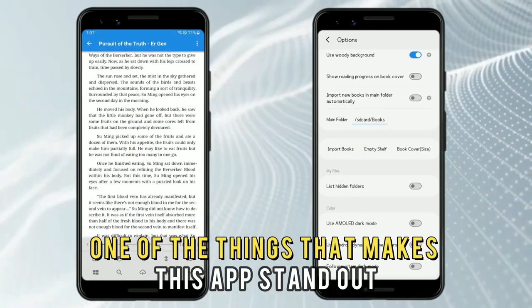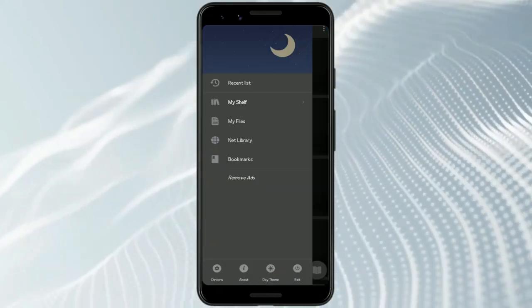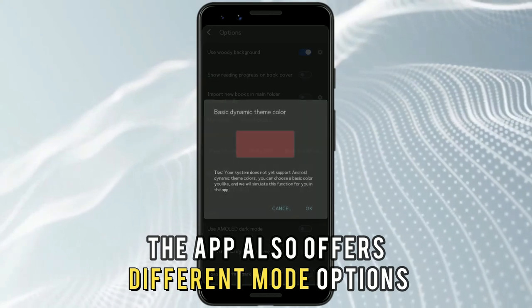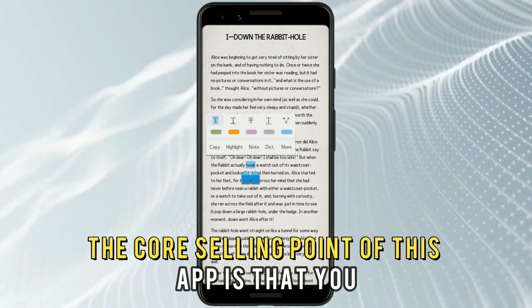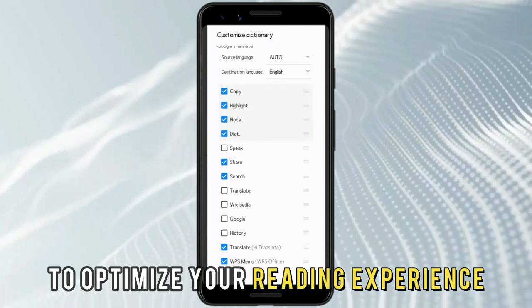One of the things that makes this app stand out is its multiple customization options. It allows you to switch between day and night reading themes and trim down white pages to reduce reading irritability. The app also offers different mode options to ensure your eyes don't strain. The core selling point is that you can integrate online dictionaries and translation tools to optimize your reading experience.